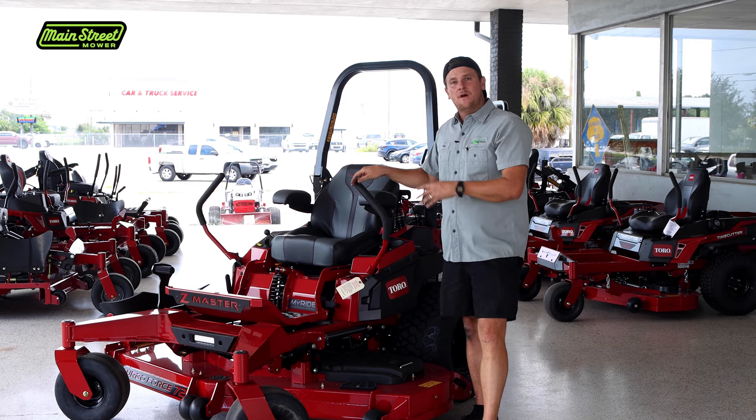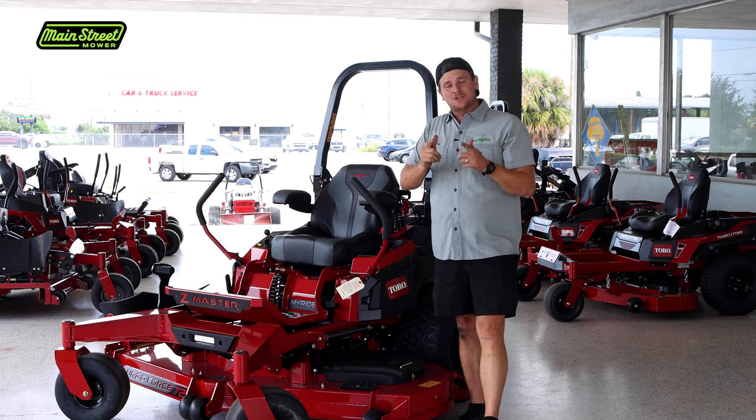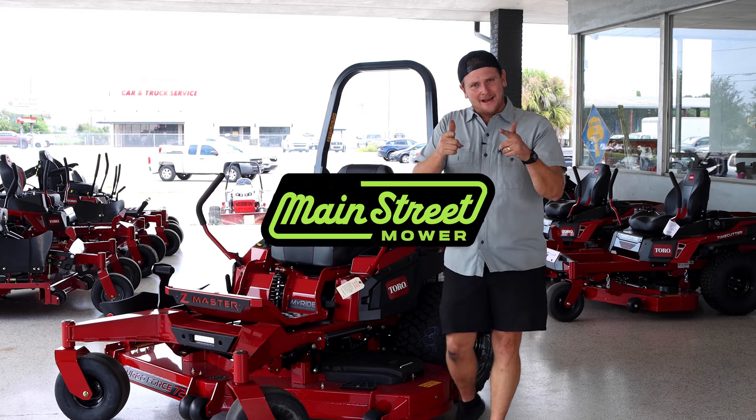If you want to see any of the specific videos I mentioned, they'll all be highlighted in the description. If you want to see my personal favorite 4000 series video, it's going to be right here in the corner. Guys, thank you so much for watching — subscribe, put that bell on, I love you guys, see you later.